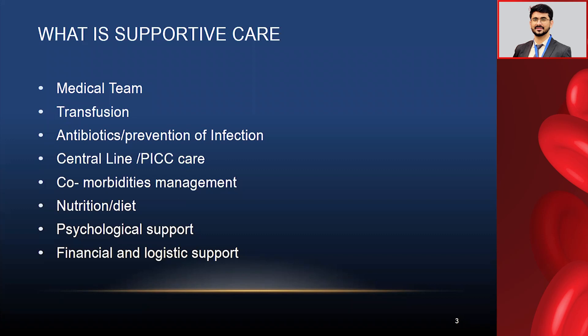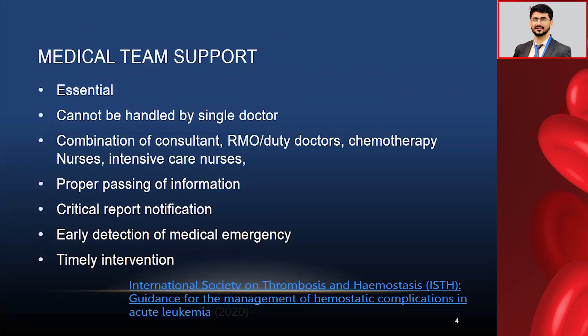What is supportive care? Support can come from different pillars during hospital or treatment management: medical perspective, transfusion support, antibiotics and prevention of infections or preemptive measures, central line or PICC management, comorbidities management, nutrition or diet, and above all, psychological support and financial and logistics support. The main actors in treatment are different, but the supportive actors are what make the flip — this is very important.